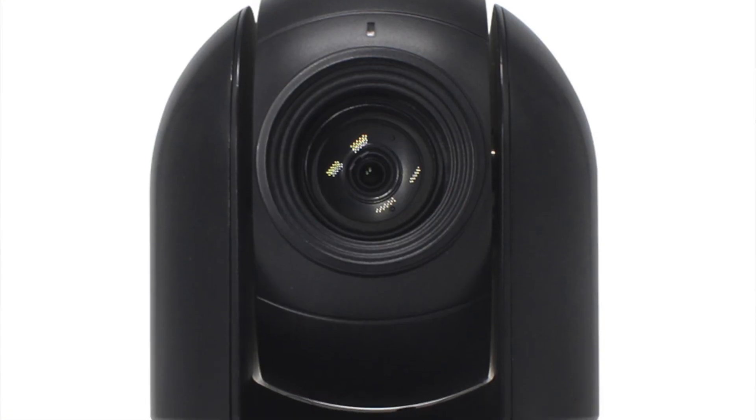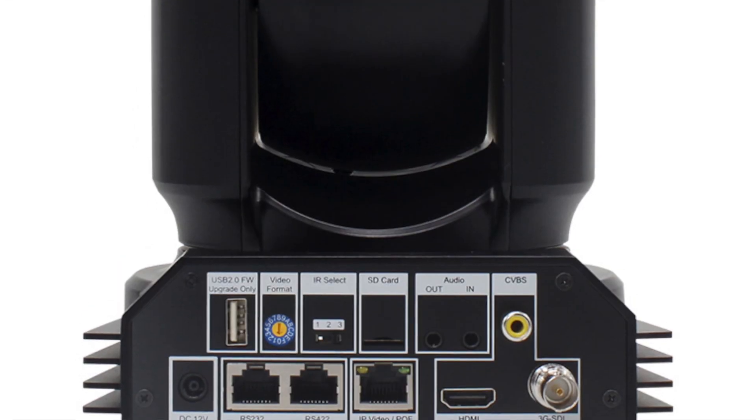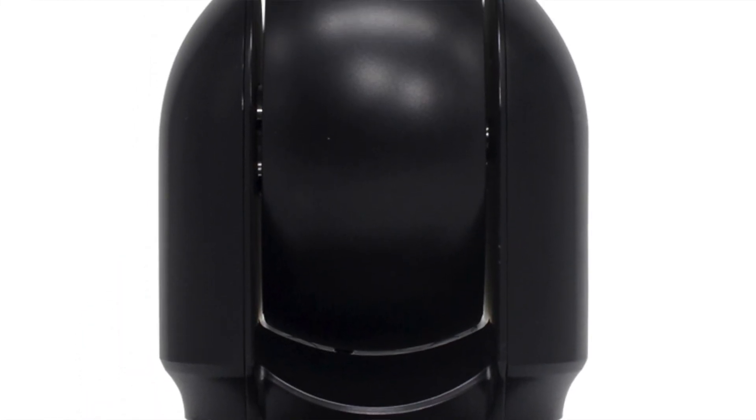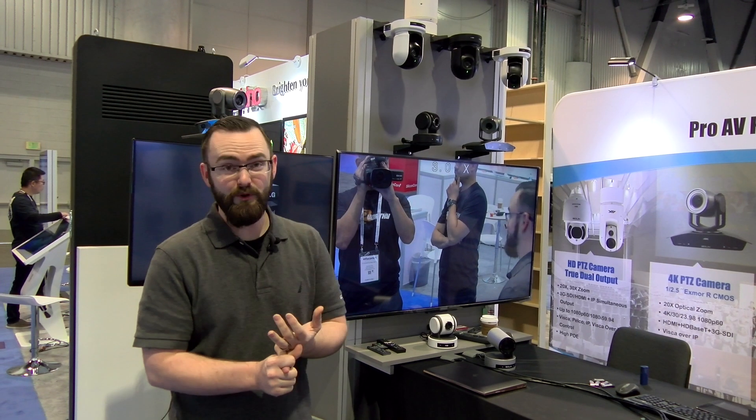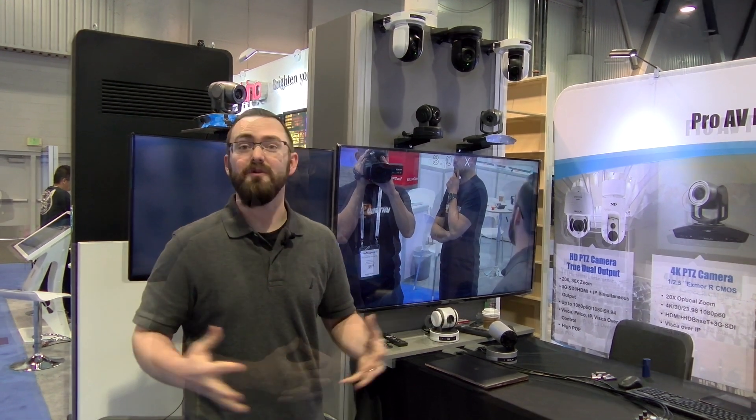Our upgraded 7 series cameras can be used with true dual output for 3G-SDI and IP simultaneously, meaning you can have 1080i 59.94 as well as 1080p 60. PoE supported and OnVif supported, so they can be controlled and interacted with on multiple platforms.